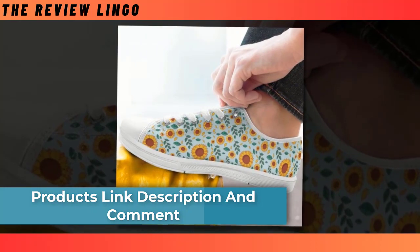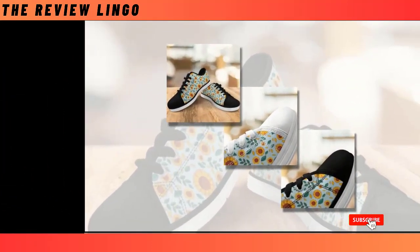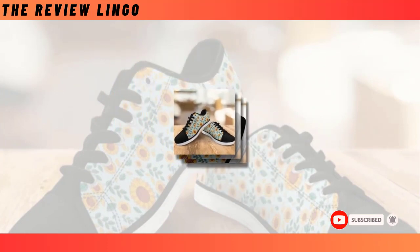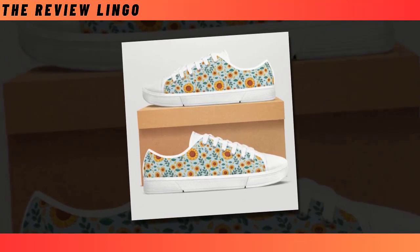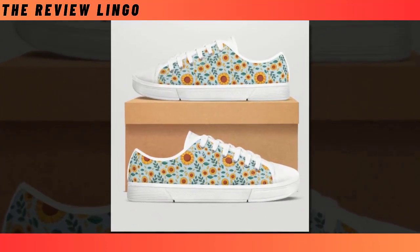Its relaxed and cool look partners well with a number of outfits, from smart casual to distressed jeans with loosened t-shirts. Speaking of which, these low top shoes are perfect for all seasons, suited to go out walking, shopping, work, and daily life, making sure you are always in the most comfortable state.